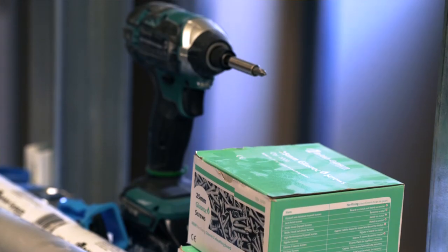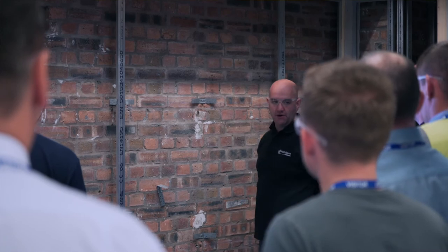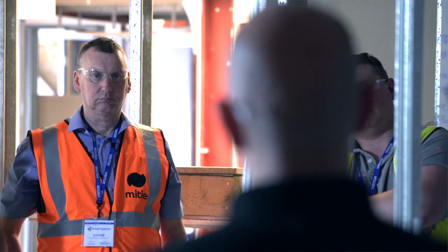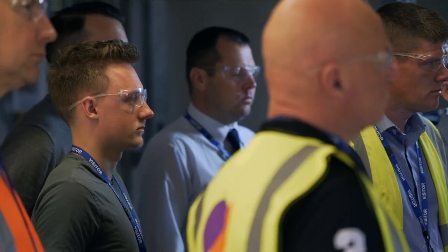We also offer a range of metal stud courses, metal ceilings, and hand taping and jointing. Basically we cover all aspects of the plastering and dry lining industry.